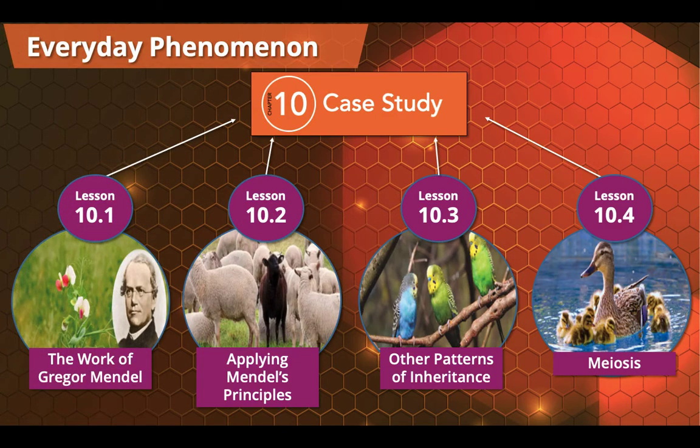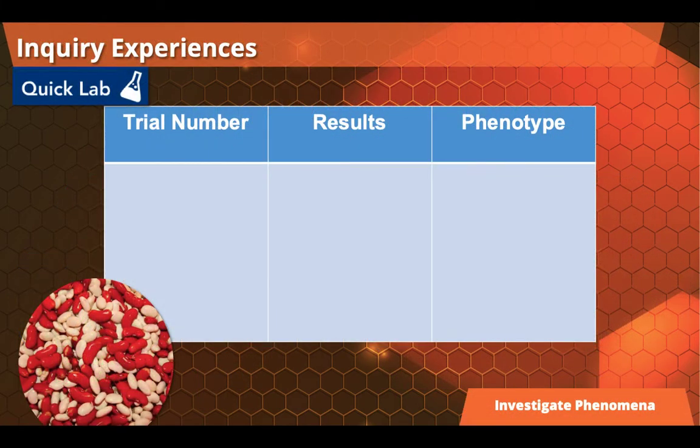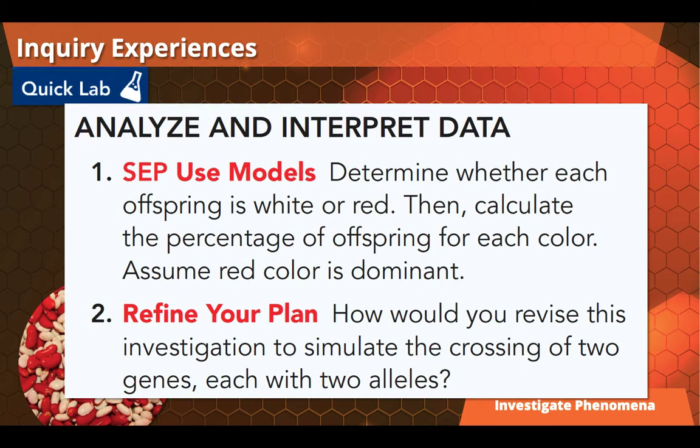Each of our investigative phenomena are broken down into everyday phenomena in the form of our lessons. Our lessons provide multiple ways for students to collect evidence about the phenomena they're encountering. One of the ways they collect evidence is through inquiry. We've got great, quick, easy labs for students to really apply what they're learning and practice different concepts. In this particular example, students are taking red and white beans and using them to calculate different phenotypes — quick, easy, and giving them hands-on experience with what they're studying.